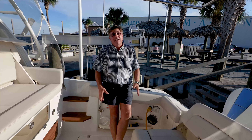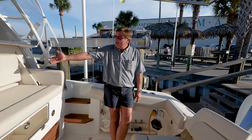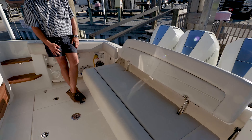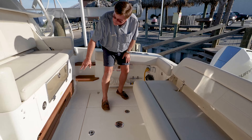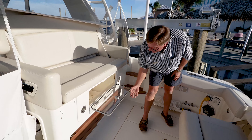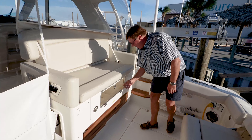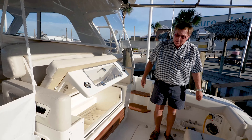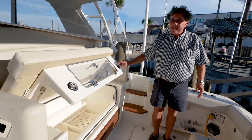In the cockpit, you've got even more entertaining space. This seat flips back into a huge, comfortable bench seat. Here we have a cooler with optional refrigeration — quick access to grab something, and huge access to load and unload to make boating as easy as possible.